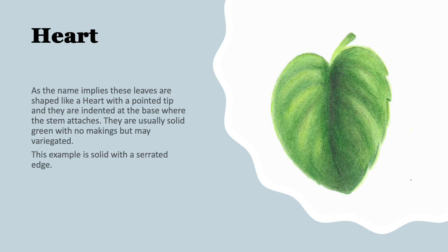This very pretty shape is called a heart-shaped leaf. As the name implies, they are shaped like a heart with a pointed tip, but they are indented a little bit at the top where the stem attaches. I often see them solid, but they can be variegated — a very beautiful leaf. This is an example of a solid with a little bit of a serrated edge.